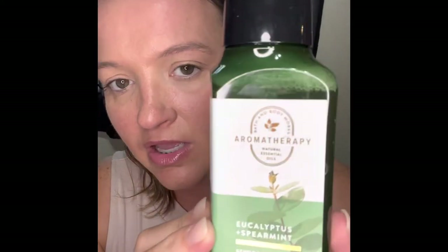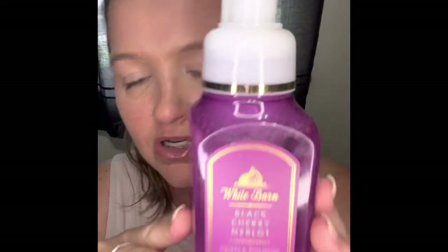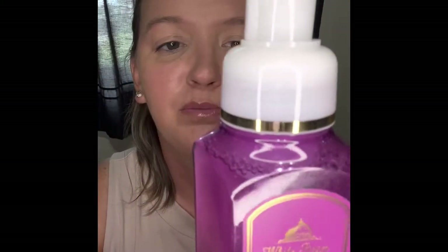The first one is the Eucalyptus Experiment, and this is a gift for a friend. The next one is Black Cherry Merlot — this one's also a gift. The notes are Black Cherry, Black Raspberry, and Merlot.